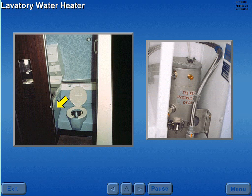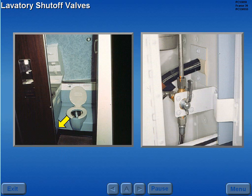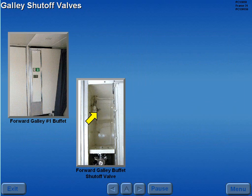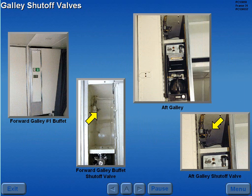Located beneath the wash basin in each lavatory is an electrically operated water heater. Each lavatory has a shut-off valve beneath the wash basin, which shuts off the water supply to the lavatory and drinking fountain. The forward galley shut-off valve is located at the number one buffet. The aft galley shut-off valve is located at the number three and four buffet.